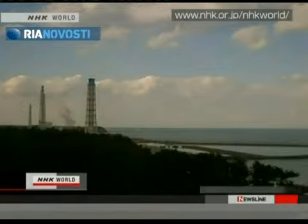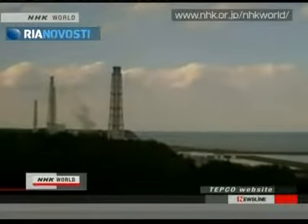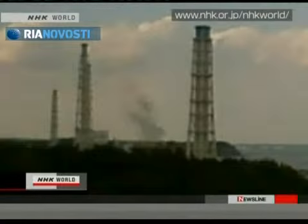Tokyo's utility company said on Wednesday that black smoke had been seen emerging from Unit 3 of the crippled nuclear plant in northeastern Japan, prompting a new evacuation of the complex. Officials of Tokyo Electric Power Co.